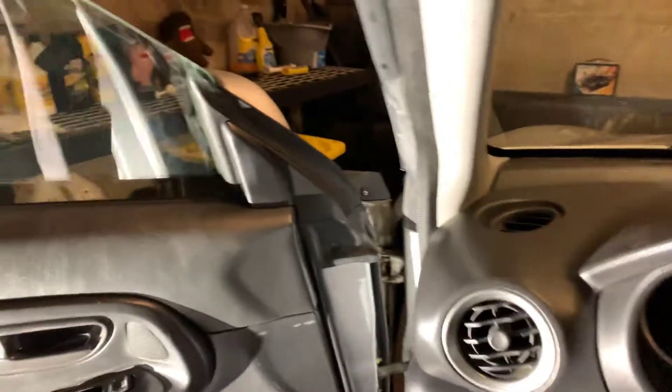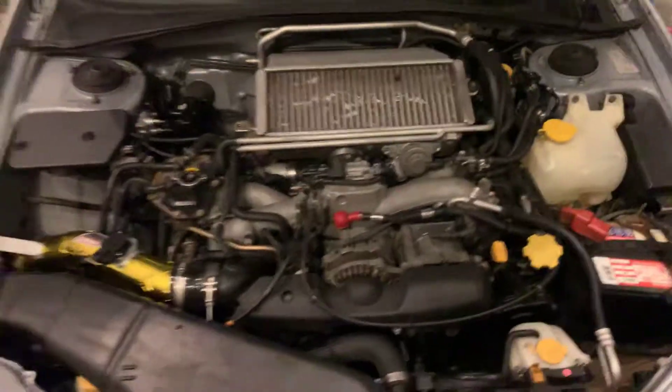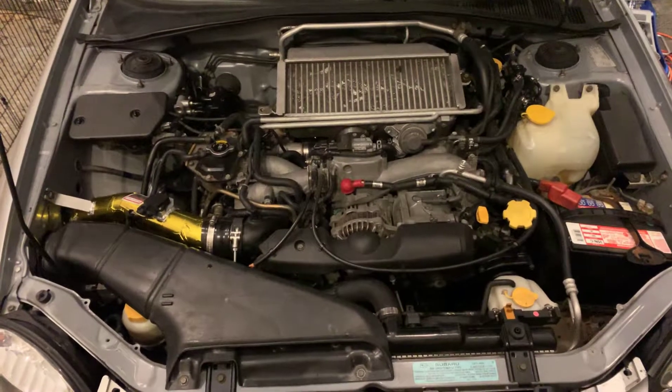Let me pop the hood and show you what it looks like. Last time you saw it, it was kind of pulled apart because I was waiting on the valve cover gaskets. Now here's what it looks like completed.